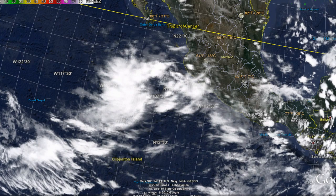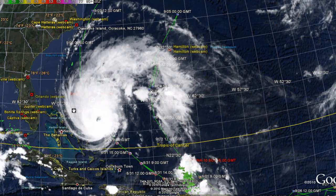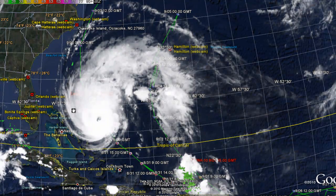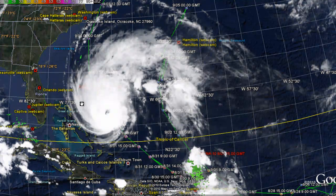We'll continue to keep you posted on what's happening with Hurricane Earl and the other tropical storms. Don't forget to rate, subscribe, and comment. Stay tuned with MrHurricaneTracker.com for the latest. Thank you very much for watching and have a great day.